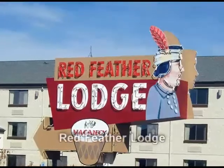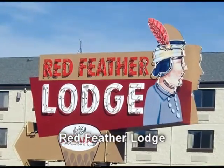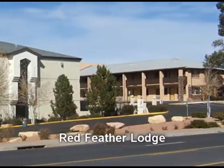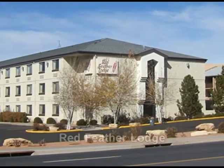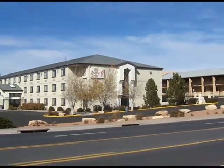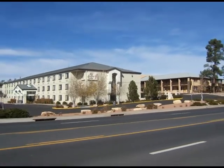The Redfeather Lodge is Tusayan's oldest property, dating back to 1963. The hotel has two sections: the original motor lodge and a newer hotel section. All rooms have air conditioning and full bath, and the hotel features a heated outdoor pool and jacuzzi.